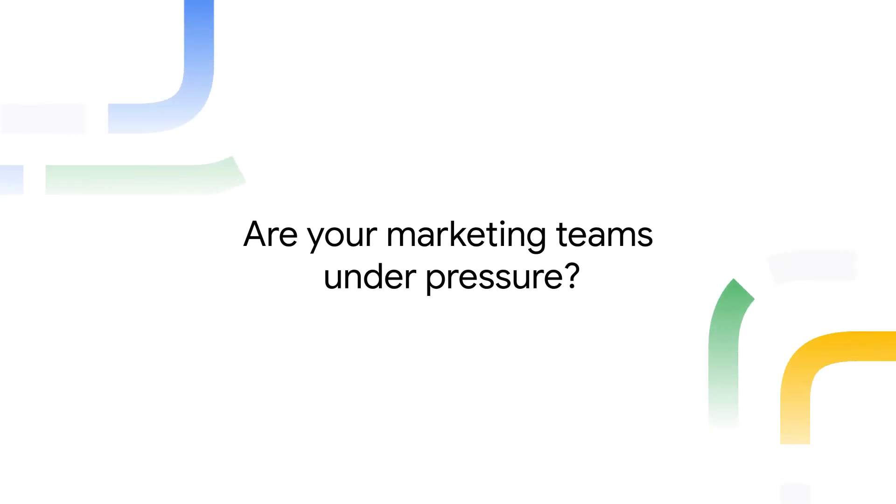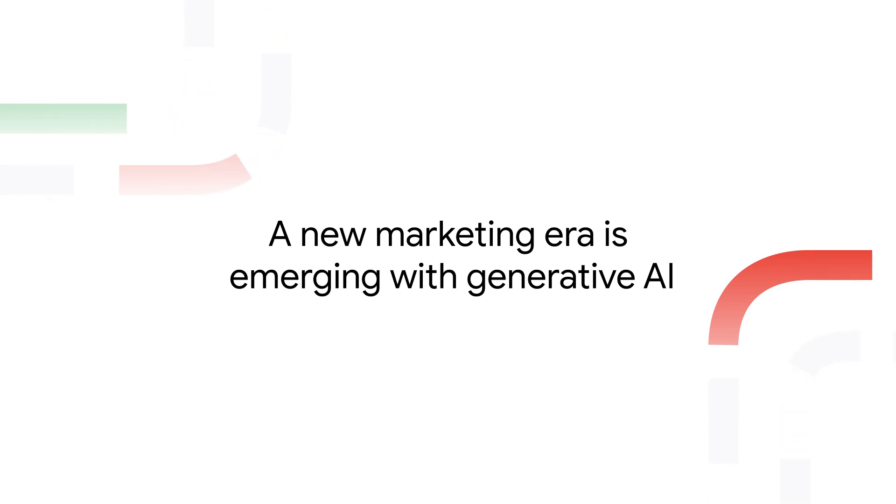Are your marketing teams under pressure to launch campaigns faster? A new marketing era is emerging with generative AI to create personalized campaigns at lightning-fast speed.